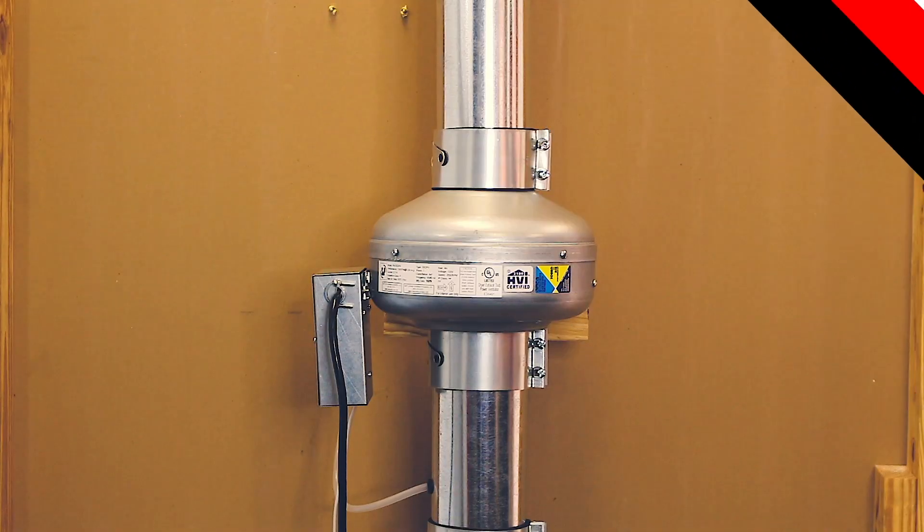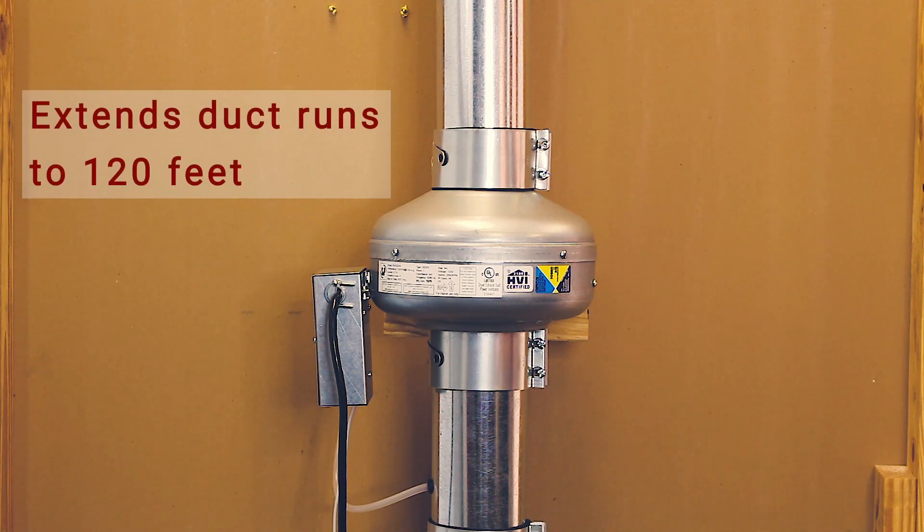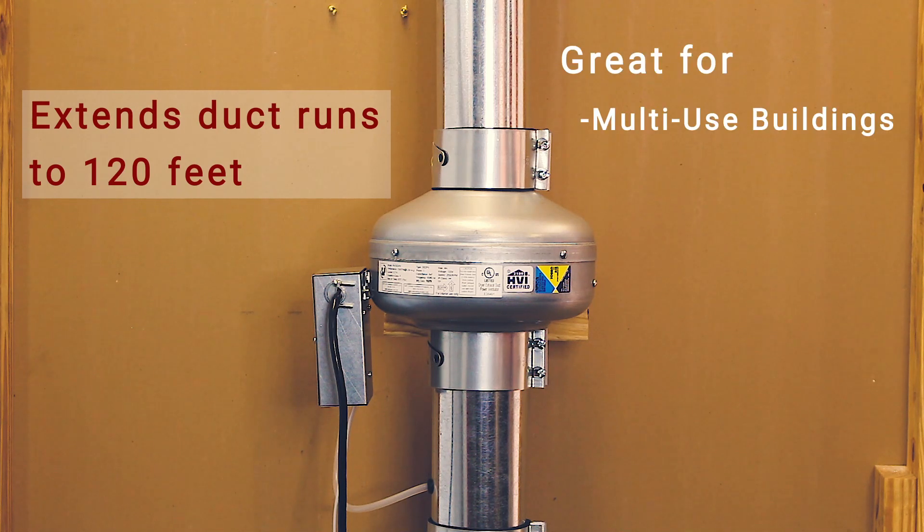The use of a DEDPEV is important, as it allows dryer duct runs to be extended up to 120 feet. This allows much more flexibility in laundry room placement. It is especially useful in a mixed-use building where interior units are sandwiched between other units. DEDPEVs can be installed in line within walls, making the fan an even better option for multi-story homes, as it does not need to be placed in the attic.